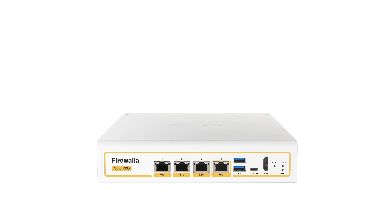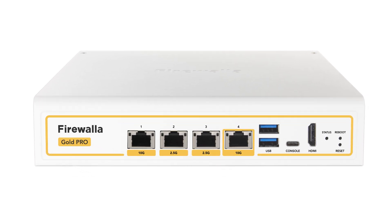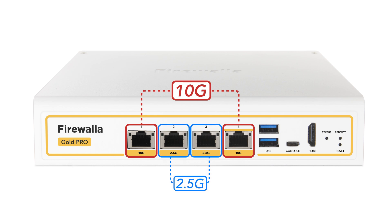We created the Gold Pro based on the Firewallet Gold and Gold Plus. It features two 10 Gigabit Ethernet interfaces and two 2.5 Gigabit Ethernet ports to help segment and add redundancy to your network.